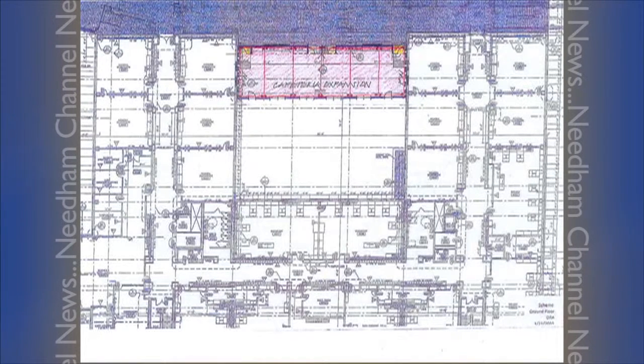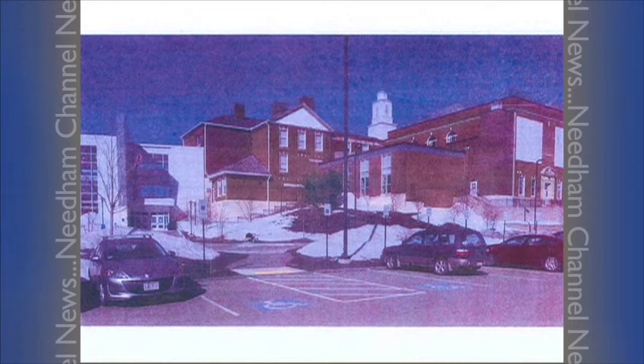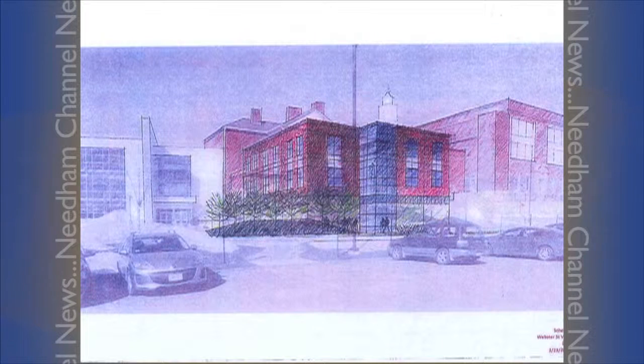Popper presented the two best scenarios. Option B involved building classrooms in the courtyard, while Option G was to build an addition along the east side facing Webster Street. With the group leaning towards Option G, Popper presented the next steps: to take the preferred scheme and do a developed cost estimate, which is where we are right now.